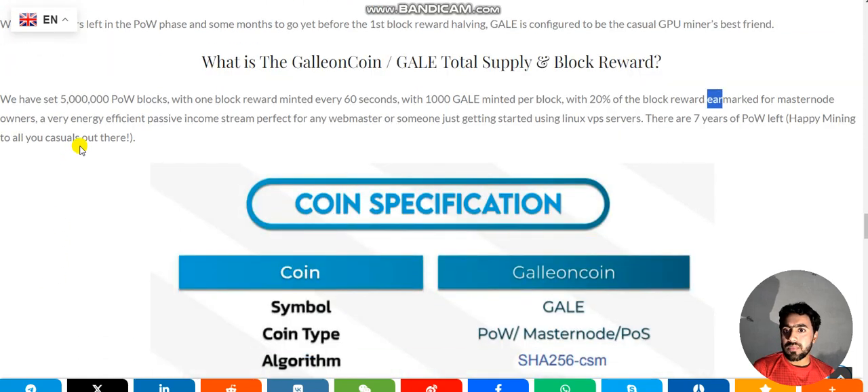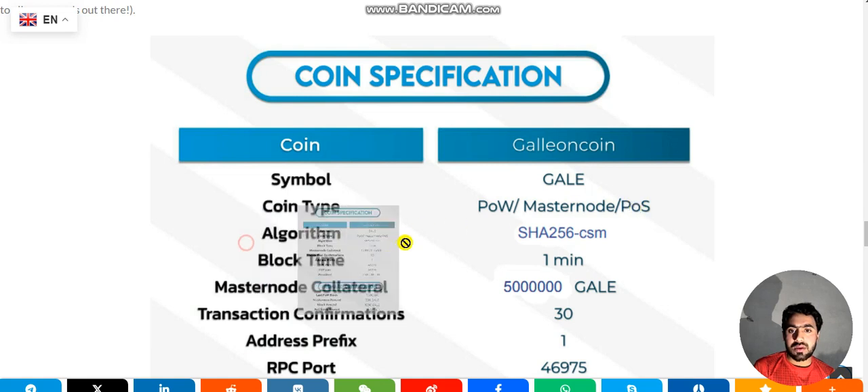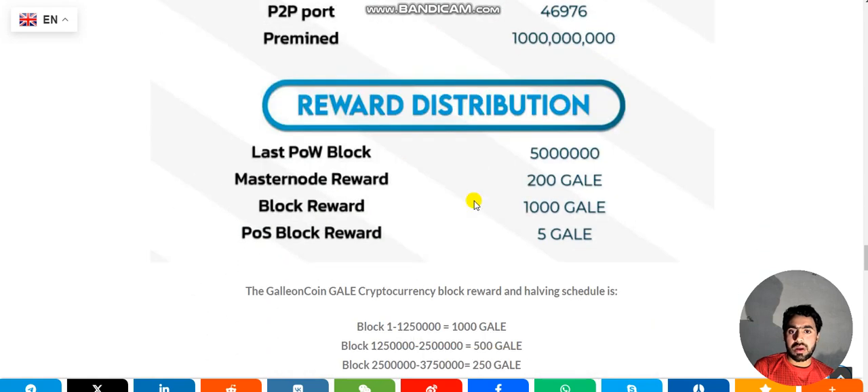Coin specifications: coin name is GALAC coin, symbol is GALAC, type is POW masternode POS, algorithm is SHA-256 CSM, block time is one minute, masternode collateral is 5 million, transaction confirmations is 30, address prefix is one, RPC port is 46975, and total supply is approximately 10 billion.